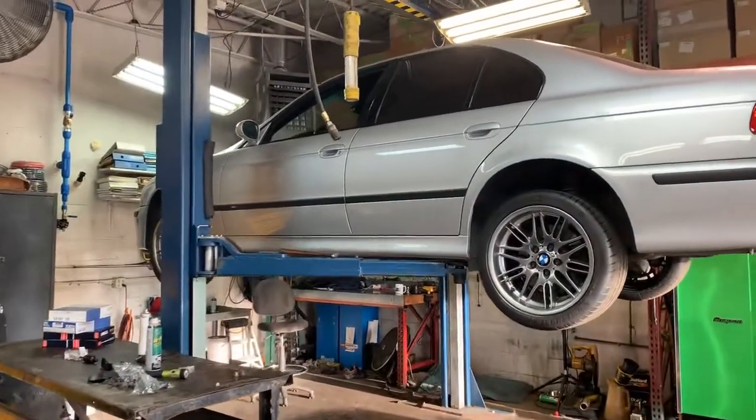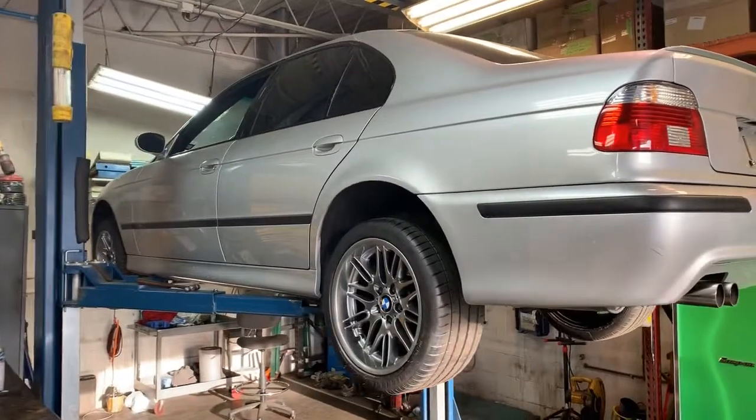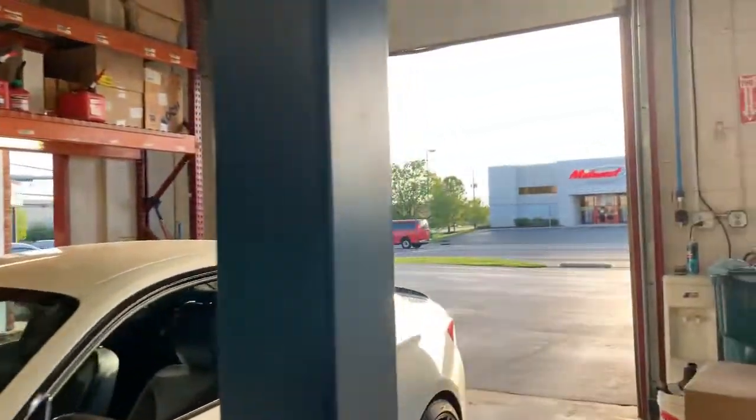We have another M5 new arrival — this one is also not yet on the website. This is a 24,000-mile example out of Texas, silver on black. It'll be populating the website soon.